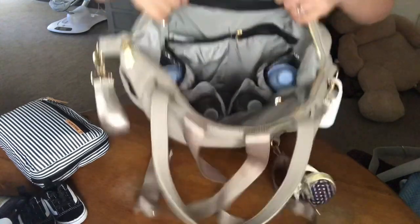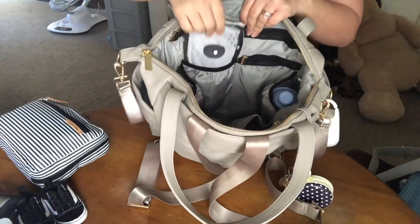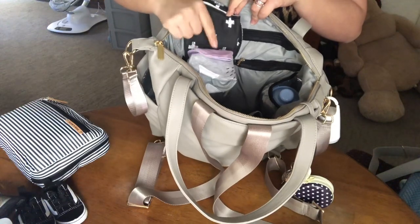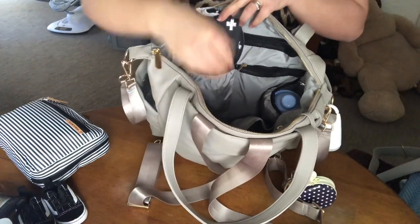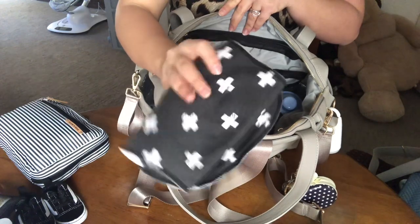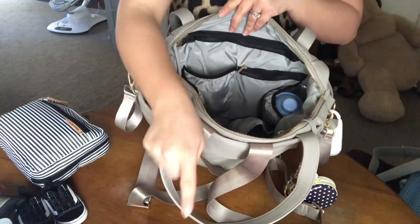Now on the inside there's this little slide-in pocket right here. What I have in here is one bib, a small washcloth, and a burp cloth. I've been carrying this one around because he's starting to drool a lot — I believe he's close to starting to teethe. So I carry that too. And that's all I have in this slide pocket right here.